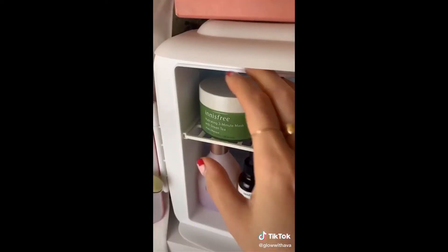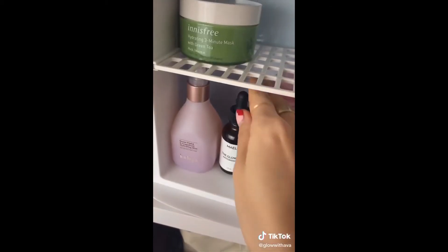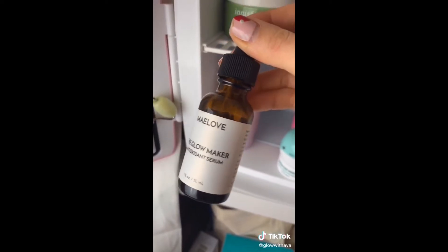These eye patches are really cooling and help immensely with dark circles as well as puffiness. Then these three-minute mask packs as well as a jade roller, because if you put it on your face it helps to cool down overall and it feels so refreshing. Then a vitamin C serum, because if you don't put it in the fridge it can oxidize very quickly.